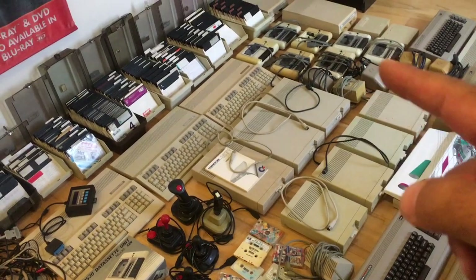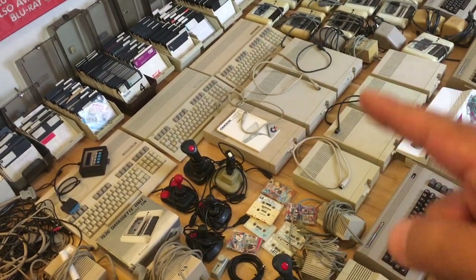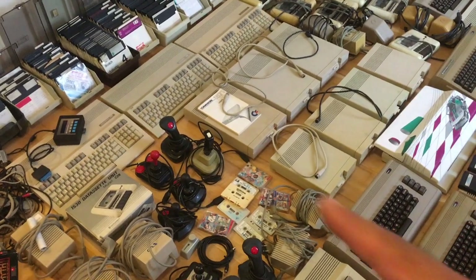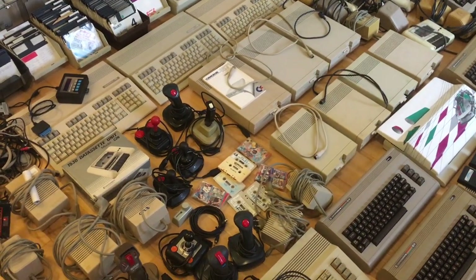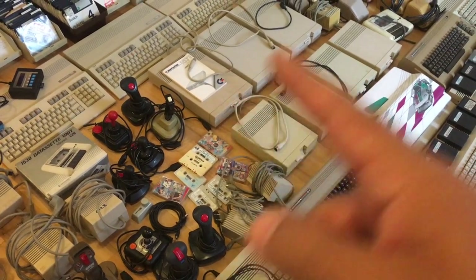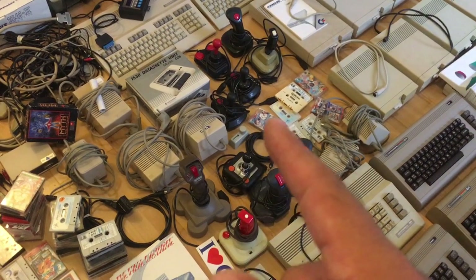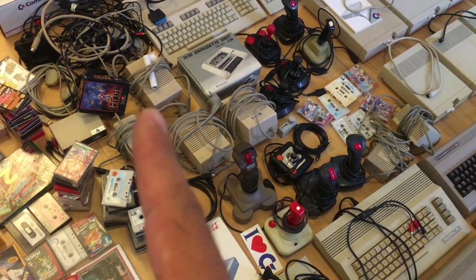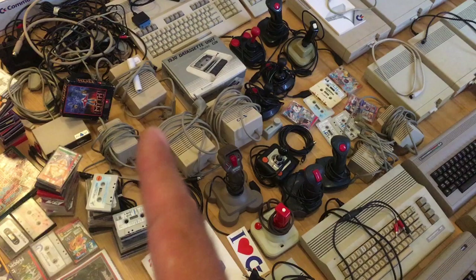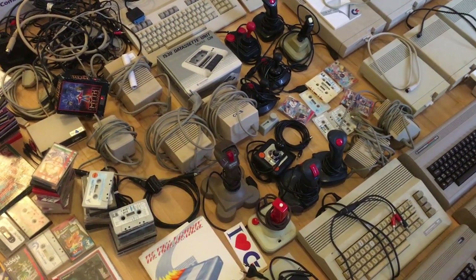We have 10 PSUs, a lot of Commodore 64 disc drives, three Commodore 128s, and seven 1571s — three of them over there. We have a lot of joysticks, and also three PSUs; one of the PSUs for the Commodore 128 has a fault and there are some new components included.